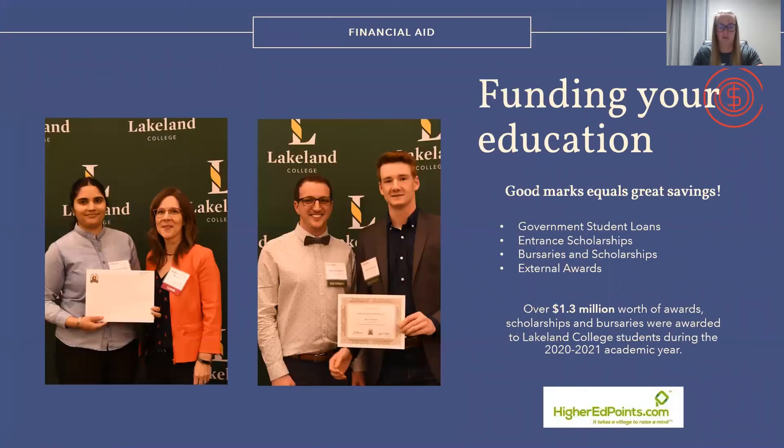Post-secondary can be financially daunting, but Lakeland College has numerous resources available to suit your individual budgeting needs. Our financial aid department can assist students, whether that be discussing entrance scholarships, bursaries, or different award opportunities, both to incoming and to current students.